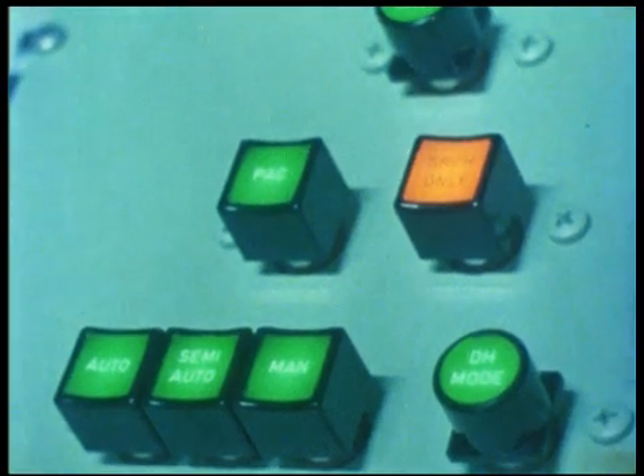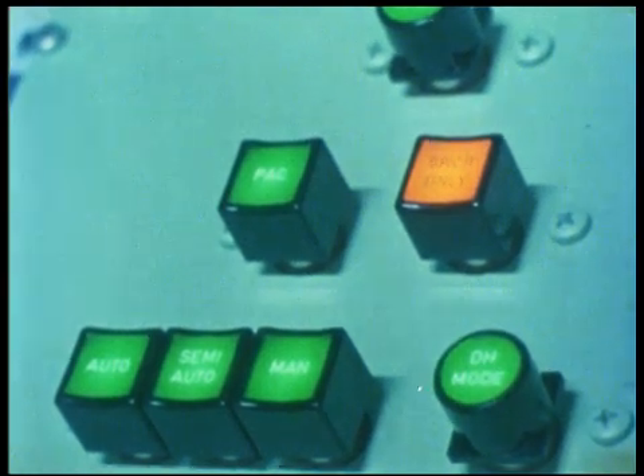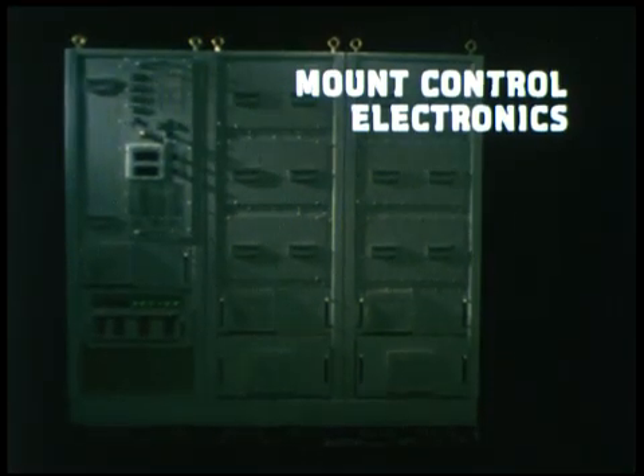Although fully automatic, the Weapon Control Console also permits operation in semi-automatic and manual modes. Also below deck is the mount control electronics cabinet, which houses the mount's high-performance servo amplifiers.